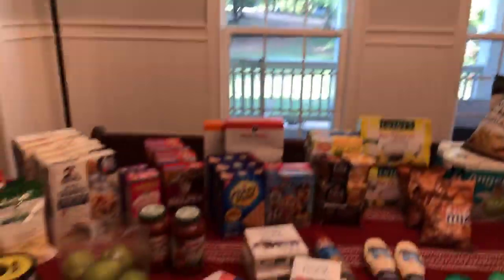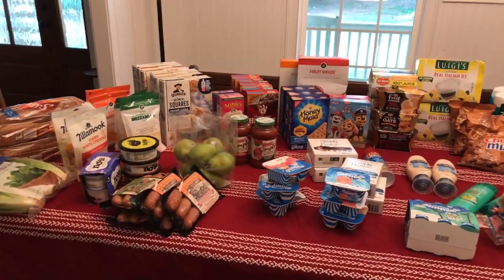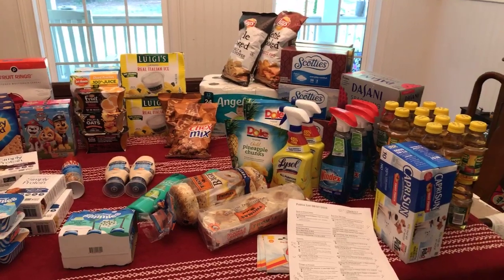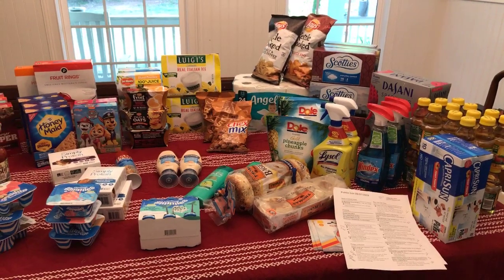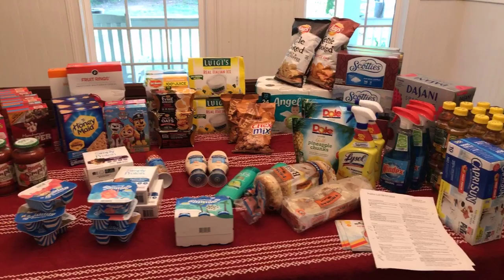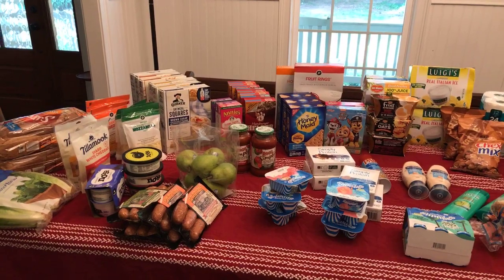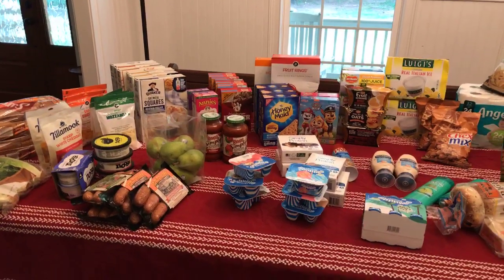Hey guys, it's Jenny from Southern Savers. I just got home from Publix and wanted to share all the deals we got. Total spent after all our coupons and mobile apps was $101 for all the groceries, and we saved $265 — huge day at Publix. We actually needed two buggies once everything was checked out; things were kind of falling out so it was a big trip.